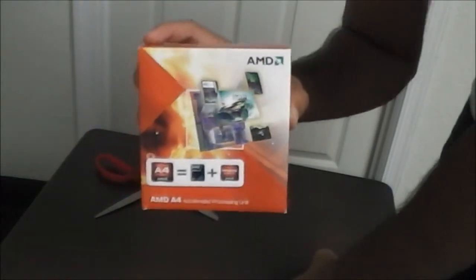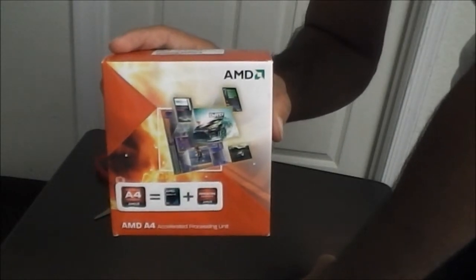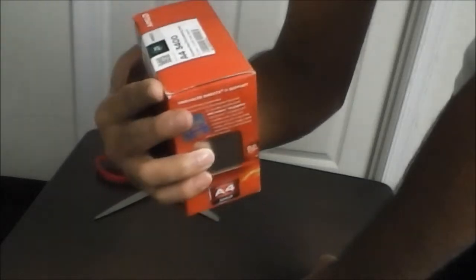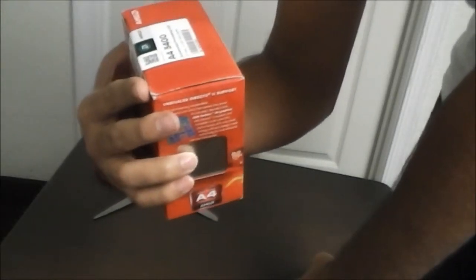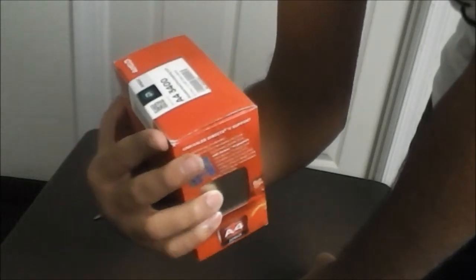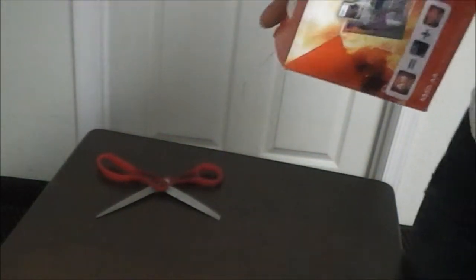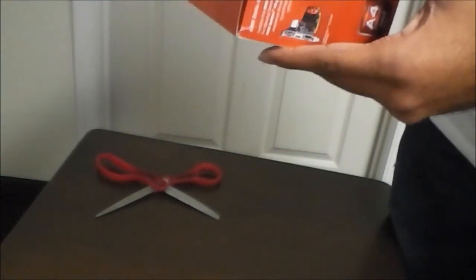I'm not even going to play games on this. It's most likely for family use, so not gaming at all. It is a 2.7 GHz processor with 1MB of total cache. I think that's L1 and L2 cache, not L3. It's not that high end.